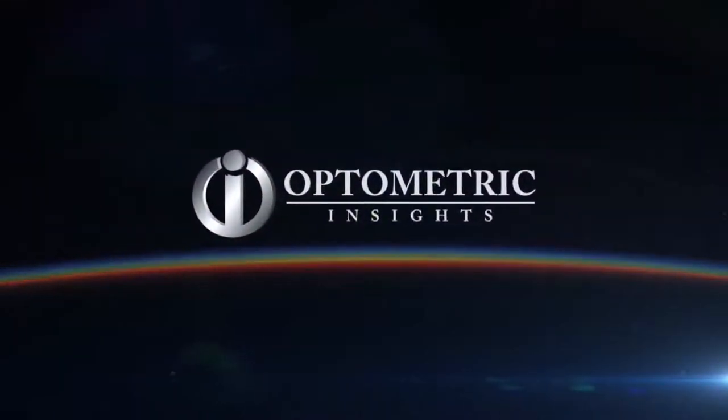The Top 5 Reasons Why You Should Switch to Daily Disposable Contact Lenses.